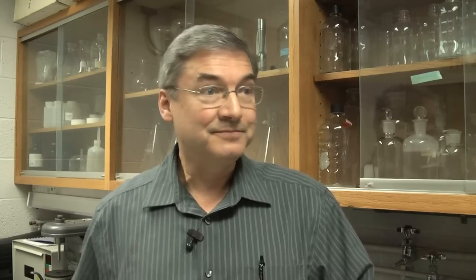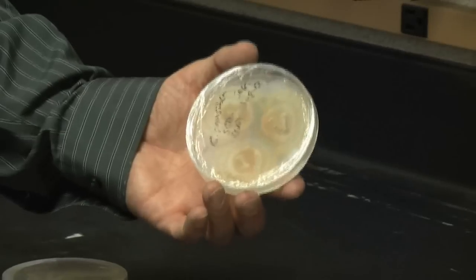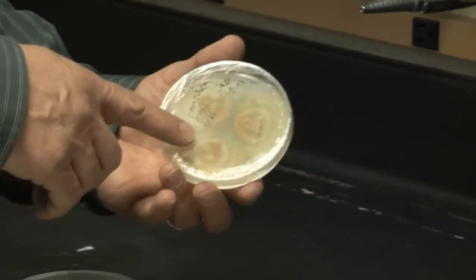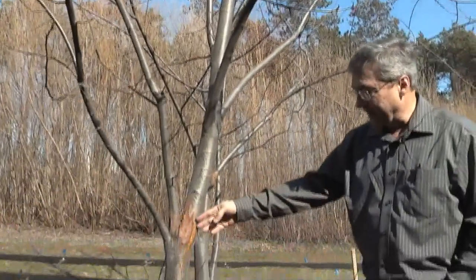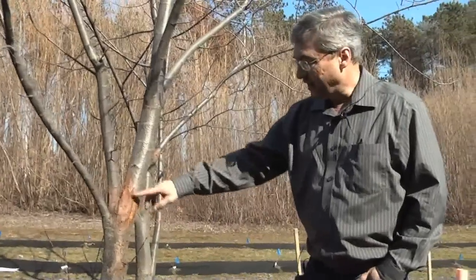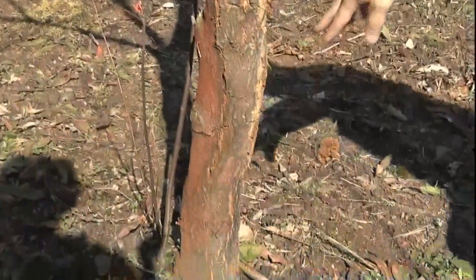Today the American chestnut is surviving as a small understory tree — a few million left out of the billions that once existed. This is a culture of Cryphonectria parasitica, the fungus that causes chestnut blight, brought in from Asia. This fungus will enter a wound in the bark of the chestnut, colonize that wound, and eventually start producing oxalic acid and mycelial fans. Once formed, it starts invading the healthy tissue, forming what's called a canker, which eventually grows and girdles the tree, killing everything above it.